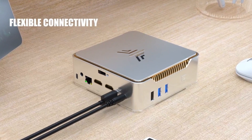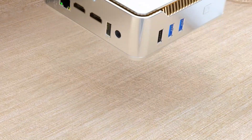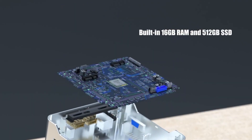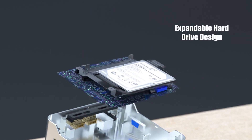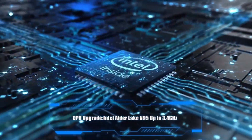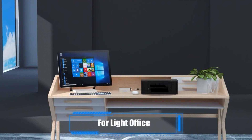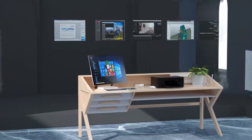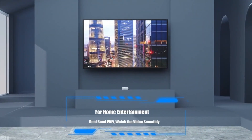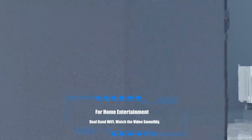For those needing more storage, there is an option to expand the memory with an additional 2.5-inch SSD, increasing the total storage capacity to 2 TB. This mini PC measures just 5.1 x 5.1 x 1.96 inches, making it an ideal choice for tight spaces or to be mounted behind a monitor using the VESA mount. It supports 4K resolution at 60 Hz and features dual HDMI ports plus a VGA port, allowing users to connect up to three monitors simultaneously for enhanced productivity or a more immersive entertainment experience.